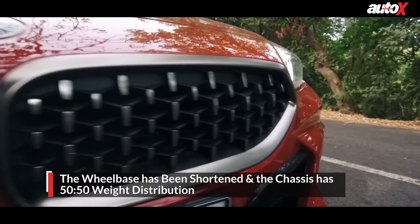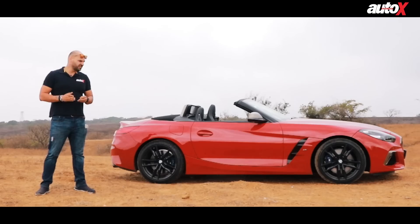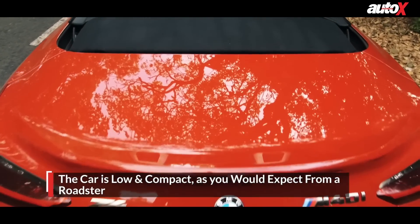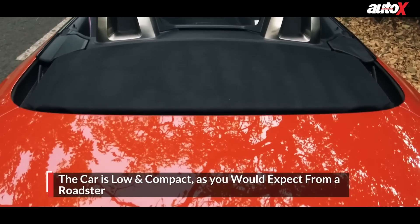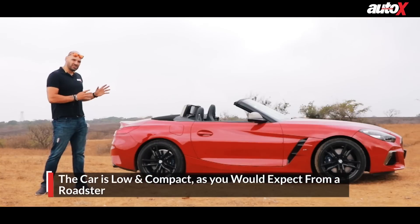This one gets a lot more in terms of aerodynamics. The front is very nice — it's got a lot of nice air vents and slits, and the hood has got nice cuts in it. Moving towards the rear you also see a lot of muscle in this car. It is kind of small, but that's okay — this is a roadster, it's meant to be like that.